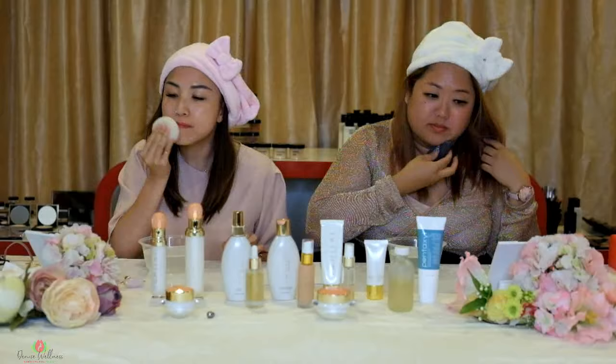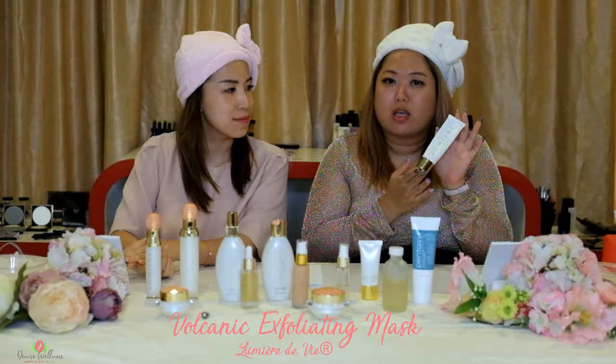Before we use our toner, I just want to recommend this Volcanic Exfoliating Mask. It's really great — it actually pulls out all the dirt and impurities from your face.